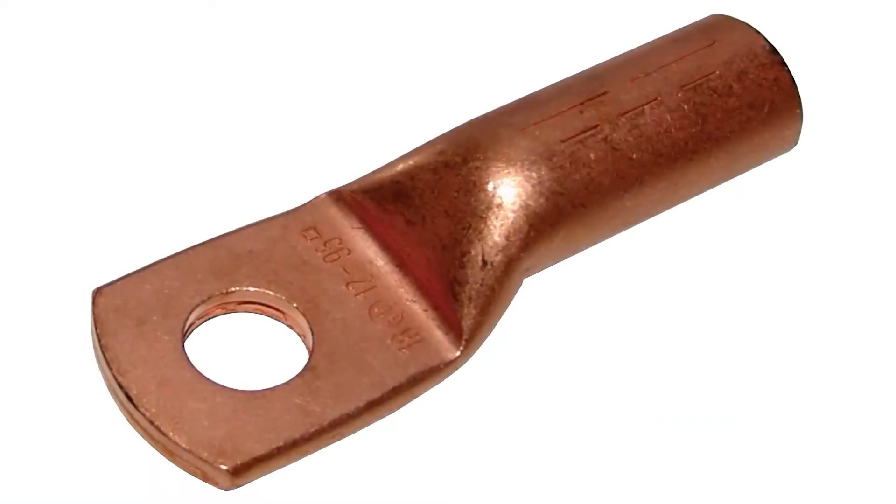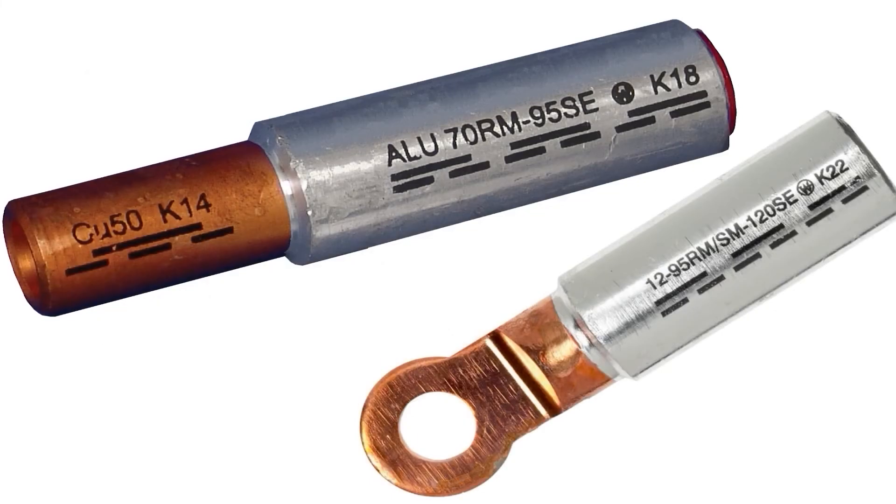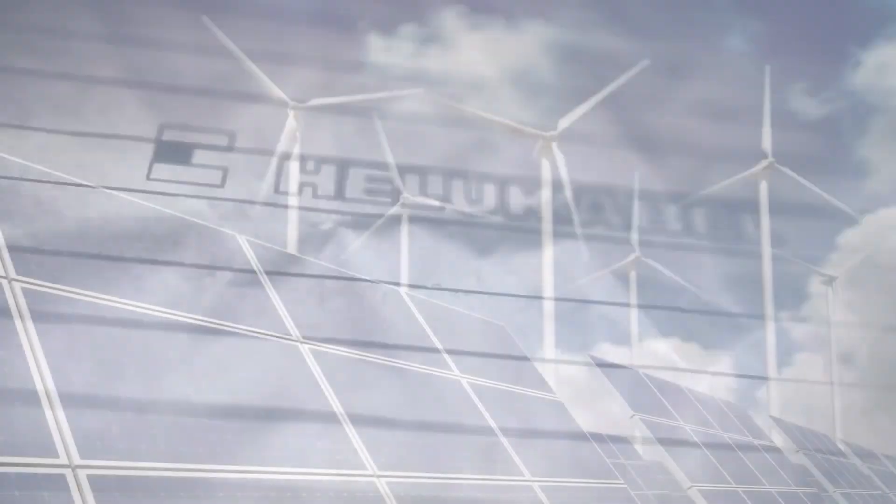An extensive connector range, which allows copper to copper, aluminum to aluminum, and aluminum to copper connections, ensures that HILU Cobble can provide the proper fit no matter the conductor material used.